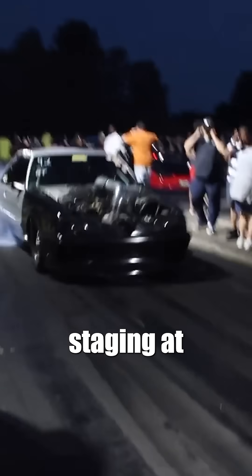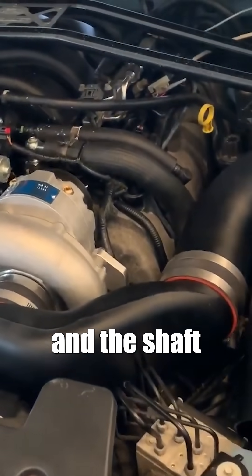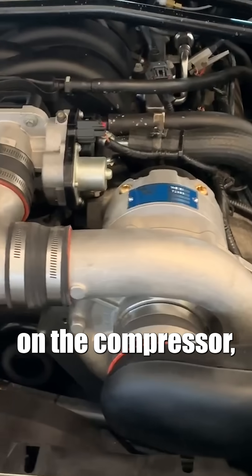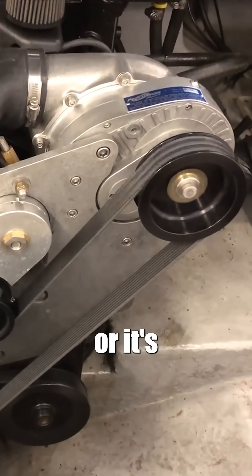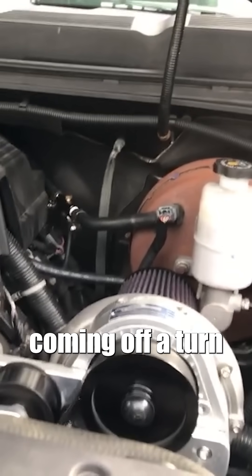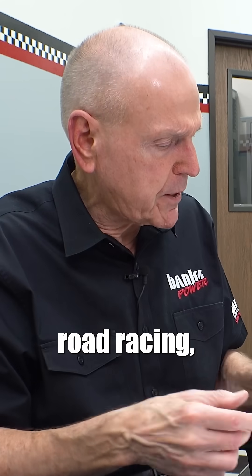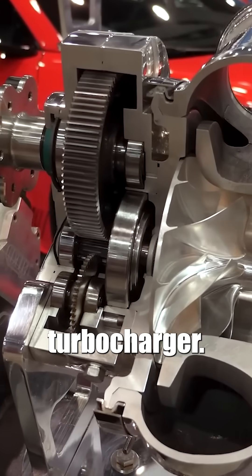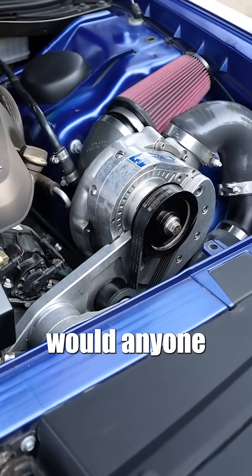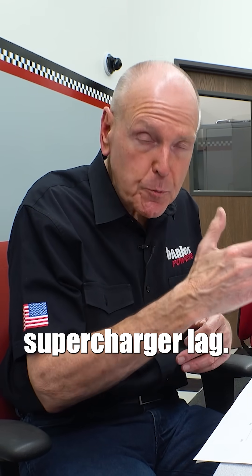Yeah, if you're staging at 6,500 RPM and the belt speeds up and the shaft speeds up on the compressor, that works. But if you're driving this thing out of the hole in a boat, or it's in a truck and you're starting to pull a trailer, or you're coming off a turn in your race car and the RPMs are down — especially road racing — you've got a belt-driven turbocharger. Why on earth would anyone do that? Not for throttle response — you've got supercharger lag.